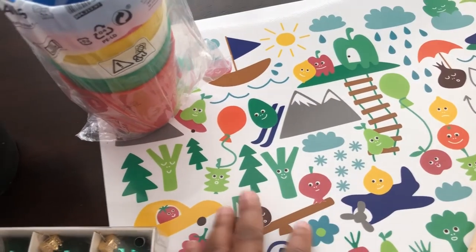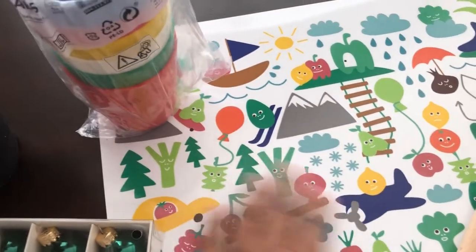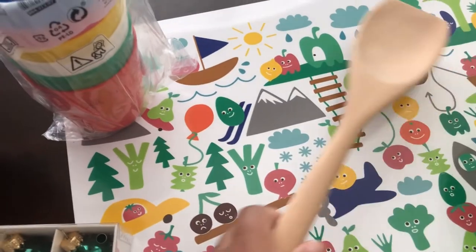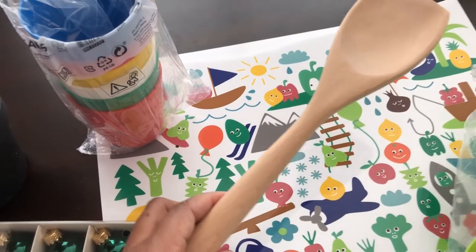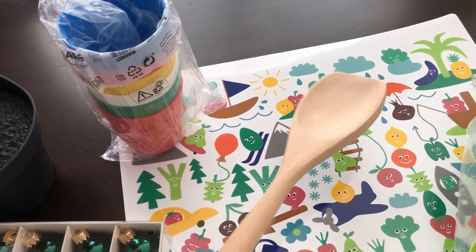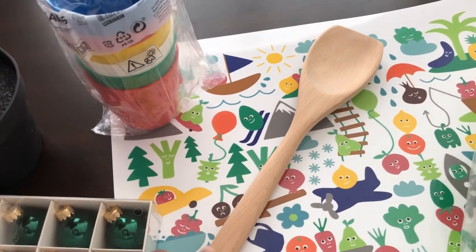I saw this really cute place mat for him as well and I couldn't pass it up - I think it was $1.99, you just wipe it off. Then I needed a really good wooden spoon and this one was $1.99. It said you can use it in non-stick skillets, woks, and things like that, and it's really sturdy, so I grabbed that.